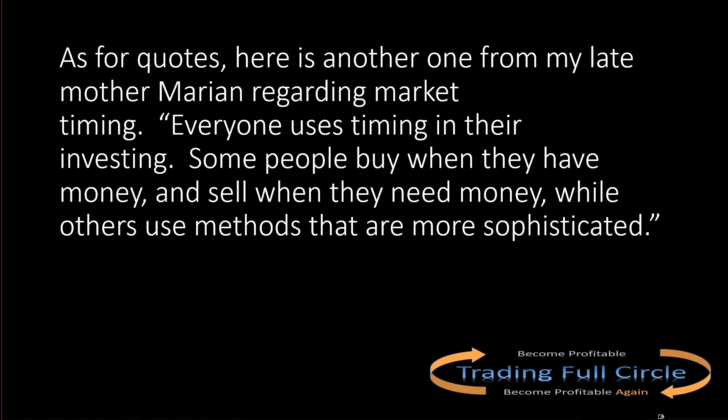I emailed Tom a few weeks later to thank him and tell him his ideas had become part of my Trading Full Circle course. He replied with another quote from his late mother regarding market timing: 'Everyone uses timing in their investing — some people buy when they have money and sell when they need money, while others use methods that are far more sophisticated.' That really stuck with me and dovetails into understanding how markets work.